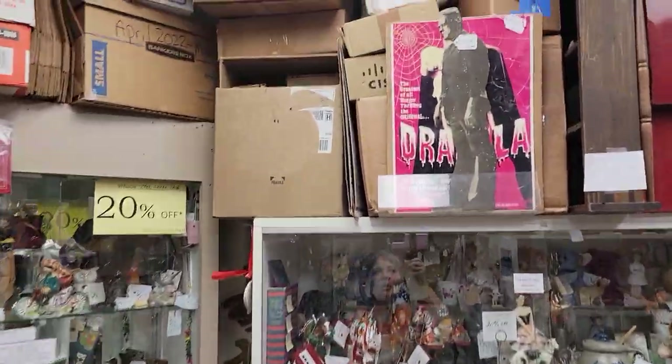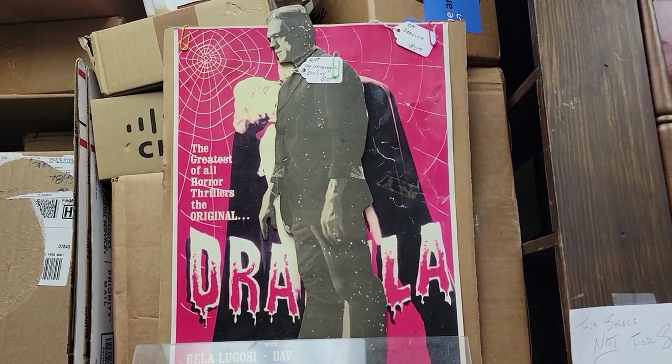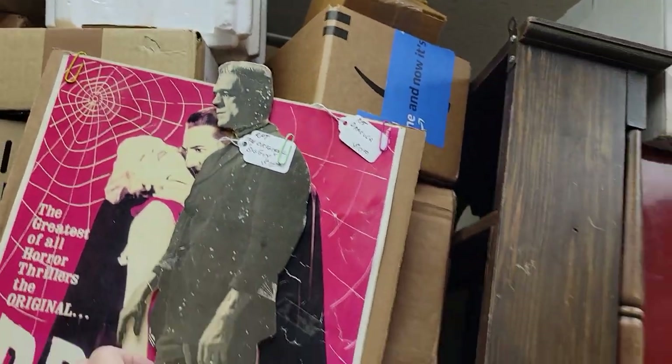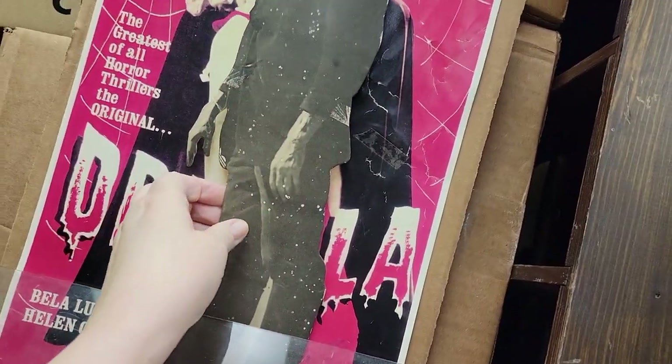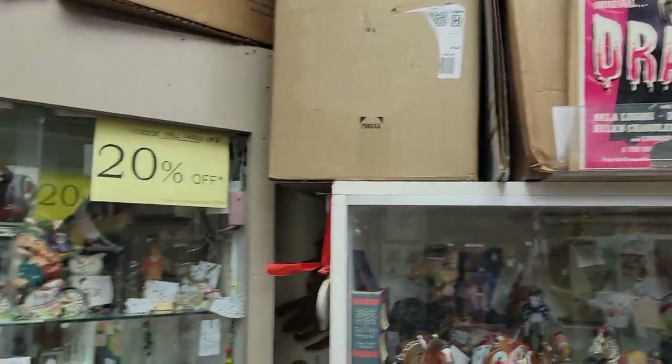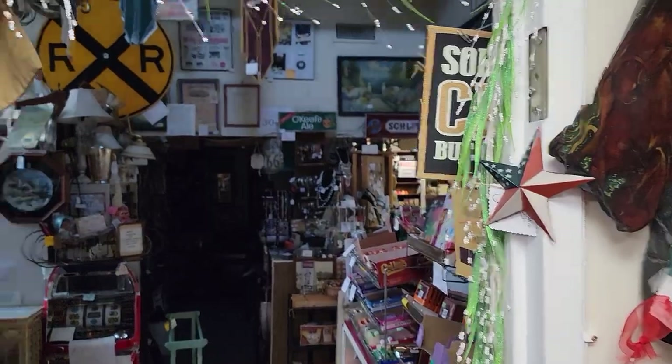There's a Dracula item for $8, a die-cut Frankenstein for $8, and behind that an old small movie poster for $8. Those are from our vendor the Retired Major.